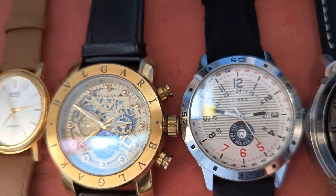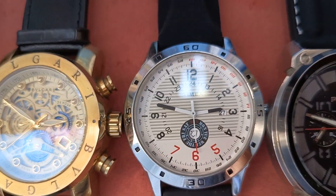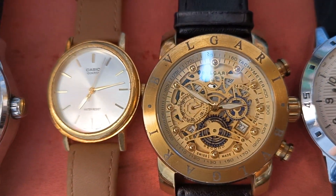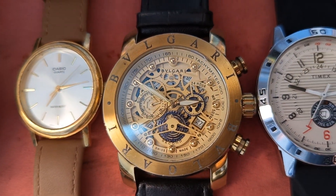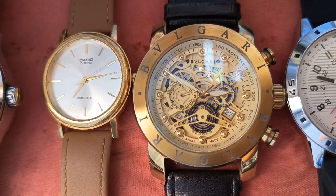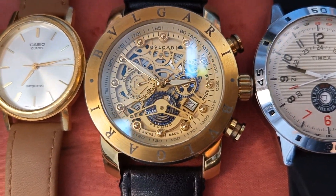Itong Timex — 550. Itong katabi na Bulgari na hindi naman original diba? 750.